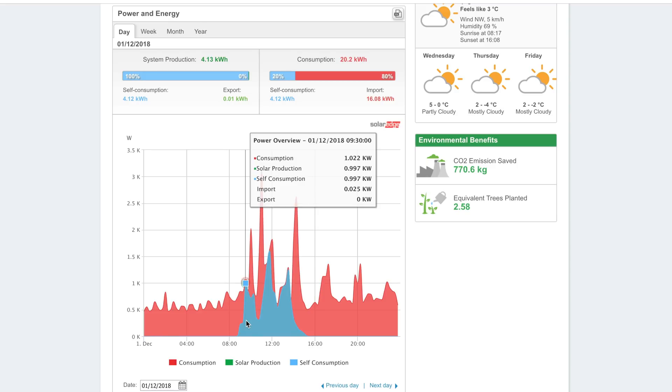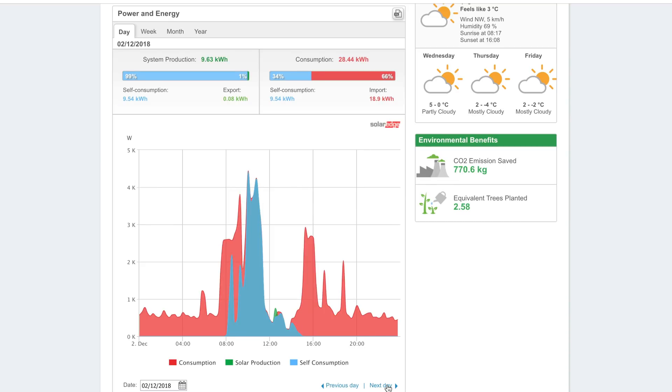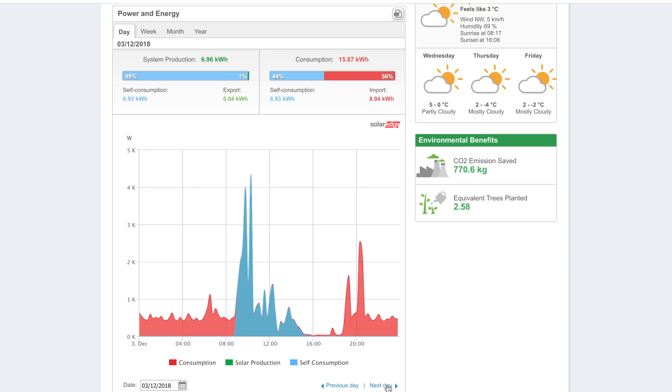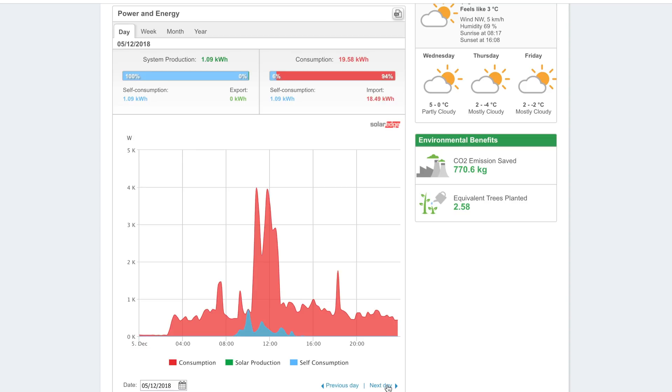Flicking quickly through the daily data, you can just see such small chunks of electricity generation throughout — really not too much going on. A couple of days where we were out, so everything was pretty much taken care of, and there was still some power in the Powerwall to get through some of the night, though by morning it starts having to pull in again.